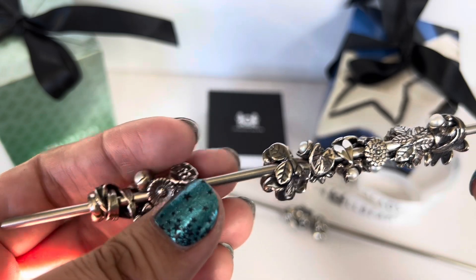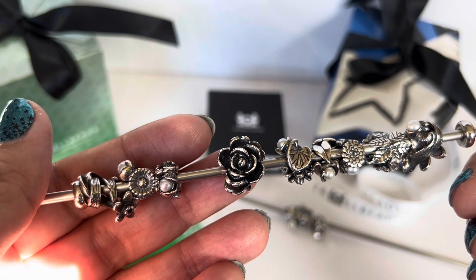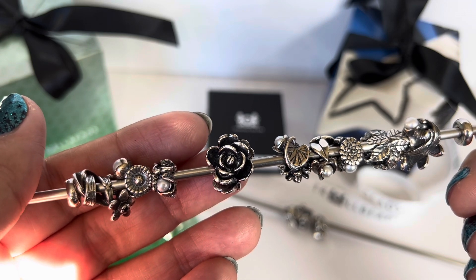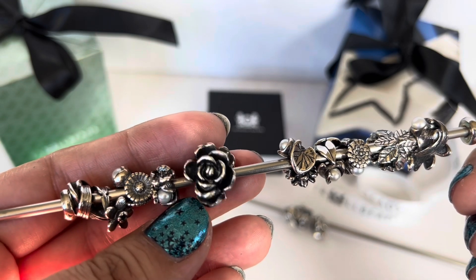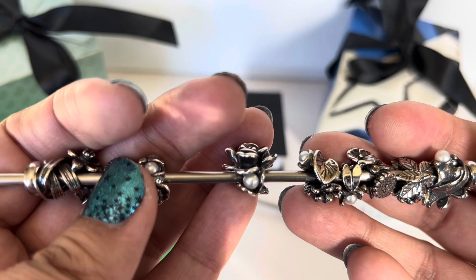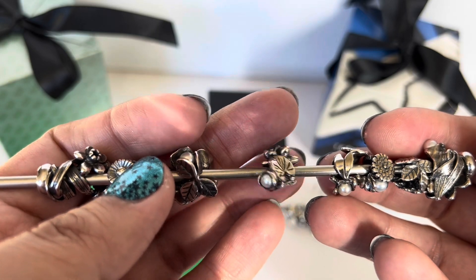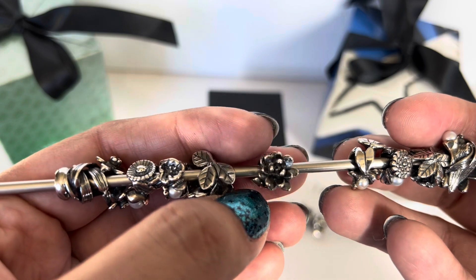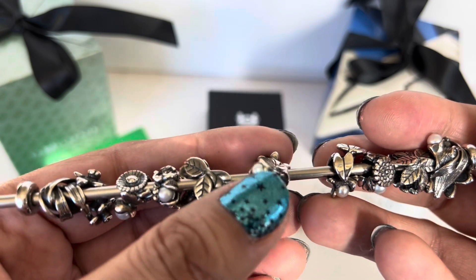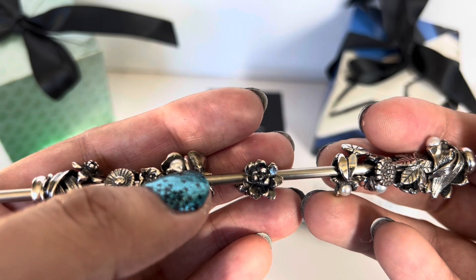This was my second Flower of the Month ever bought — the Rose of June. It's probably one of the bigger flowers of the month: a big rose in full bloom with lots of petals, leaves, and a hidden pearl between the rose and the leaves. Next is the Water Lily of July — a many-petaled lily that almost looks like a lotus, with two leaves and a little pearl that almost looks like a bud.